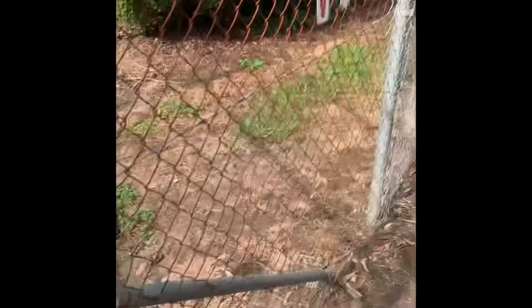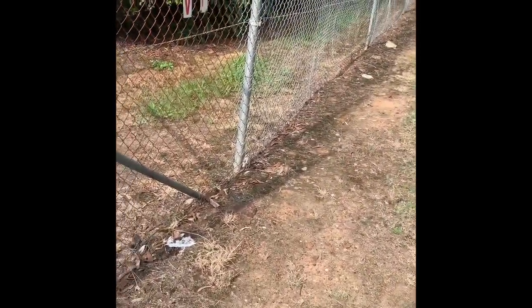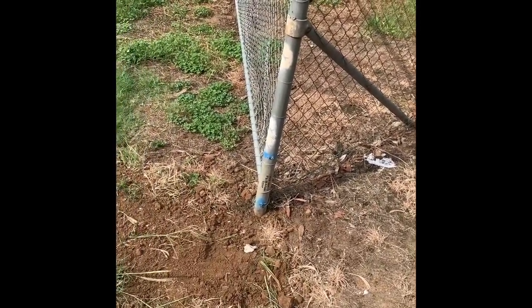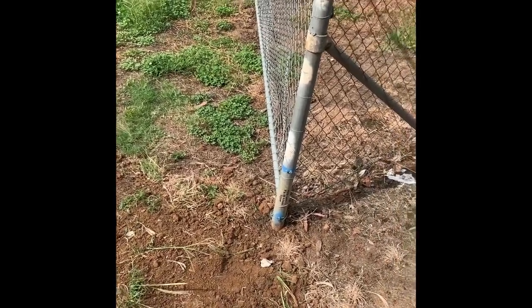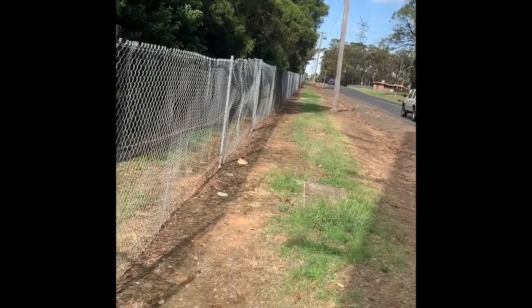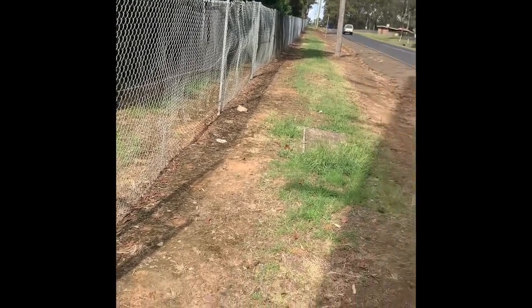If you were doing a subdivision or something that required the boundaries to be fixed more precisely, especially for Old Stock Road, you would have to look for this mark and try to find it. You might have to dig a bit deeper. But for now I'm confident that somewhere up that road there is another GI pipe that shouldn't be disturbed — fingers crossed I can find it.